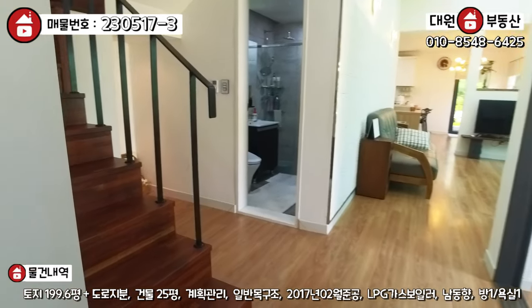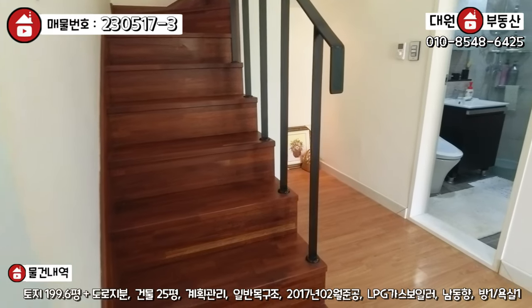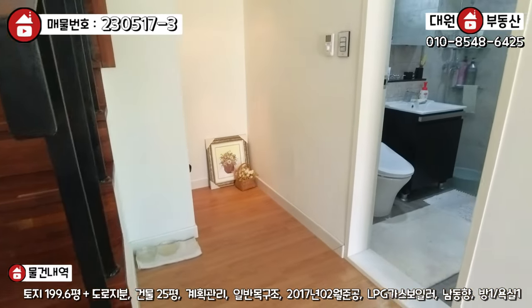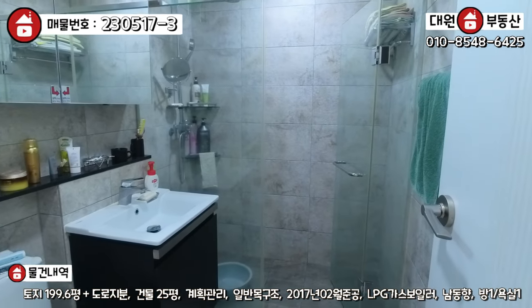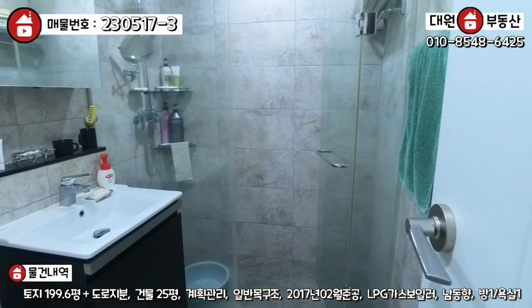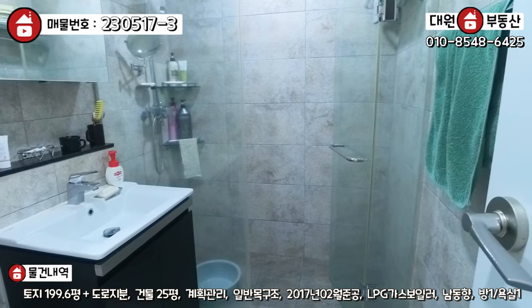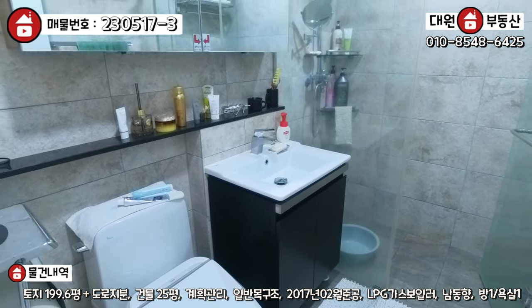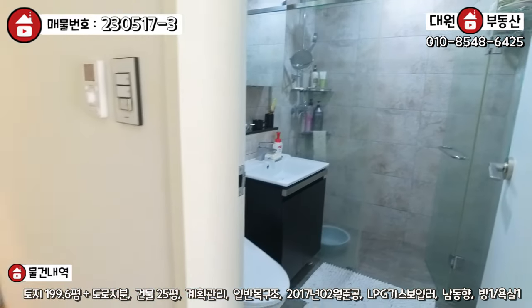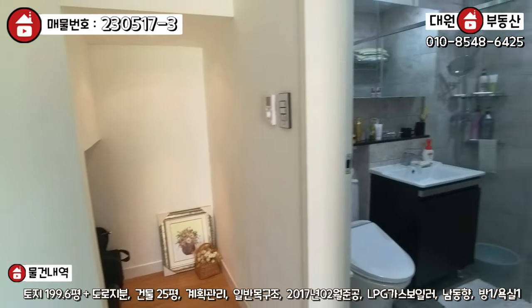나오시면 좌측에 2층으로 올라가는 계단이 이렇게 되어있고요. 그리고 이쪽에 1층 욕실, 욕실도 보시면 샤워부스라든가 바닥 타일, 타일이 눈에 들어옵니다. 굉장히 고가의 타일로 시공이 돼 있는 모습 볼 수가 있고요. 젠다이로 해가지고 예쁘게 시공이 돼 있는 모습 볼 수가 있어요. 그리고 이쪽에 계단 및 창고 공간 활용할 수 있게끔 구조돼 있고요.